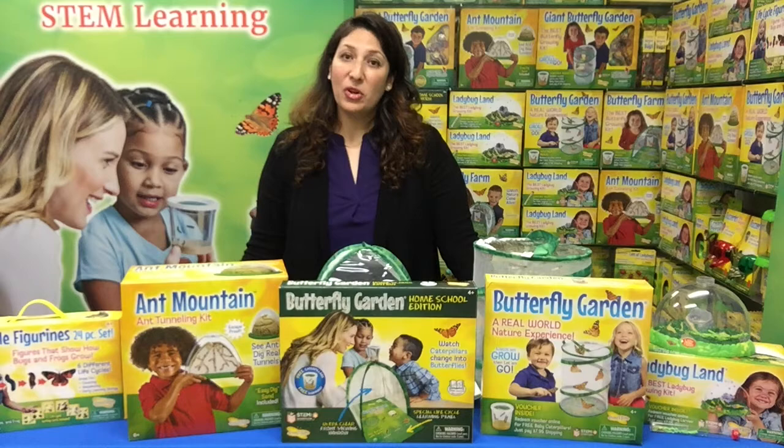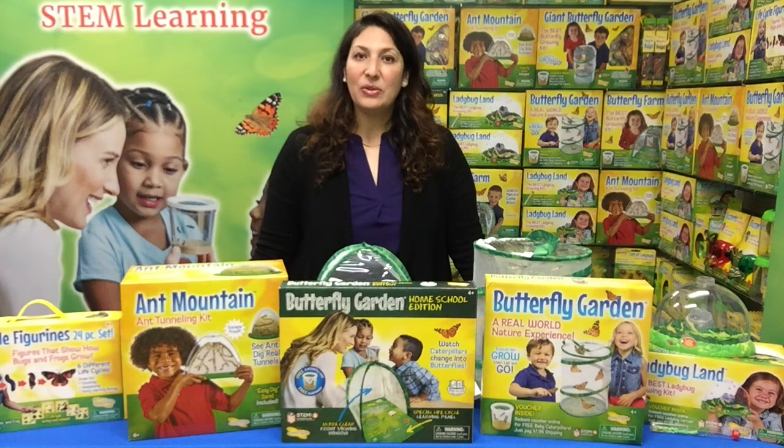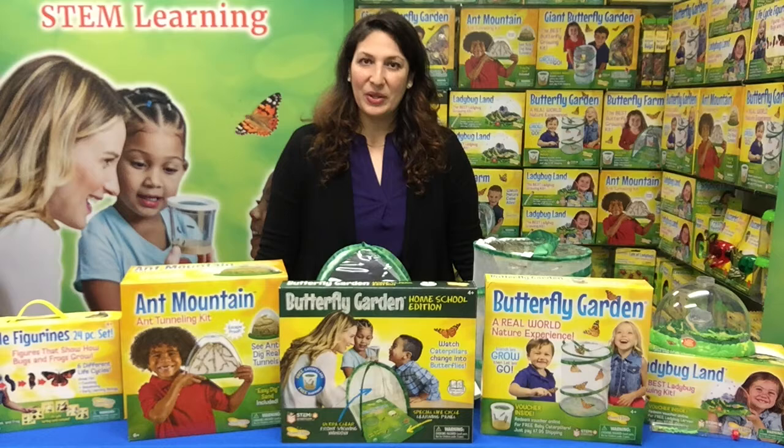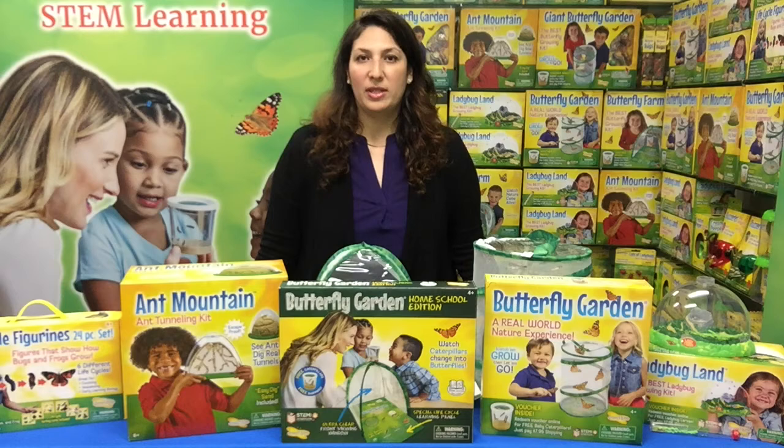Hello everyone! My name is Amy and I'm with Insect Lore. I hope you're all familiar with Insect Lore. We were founded over 50 years ago and our products allow you to witness the wonder of butterfly and ladybug metamorphosis right here in your very own home. What is so unique about our products is that we grow and ship the finest caterpillars and ladybug larvae.